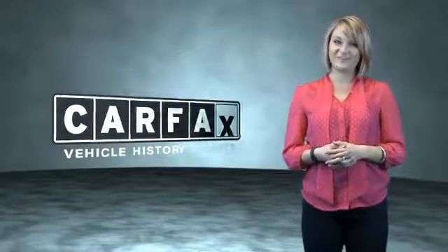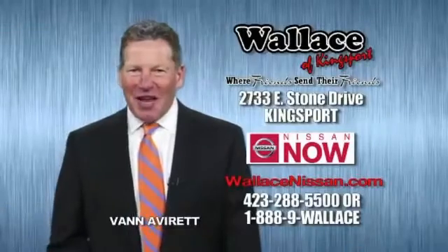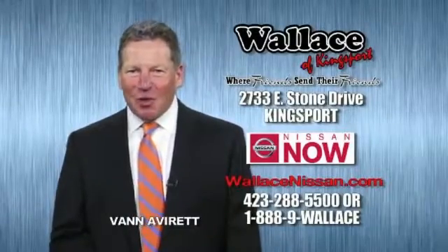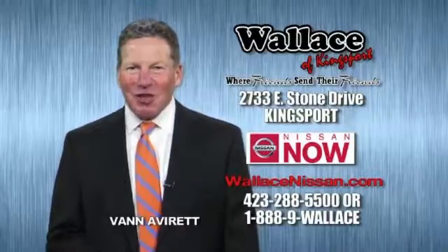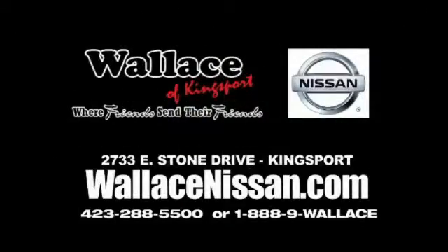Just say, show me the Carfax. Nissan Now Sales event and the lifetime warranty. Hello, this is Van Aver for Wallace Nissan of Kingsport. Make Wallace Nissan of Kingsport your destination dealership. Wallace Nissan of Kingsport, where friends send their friends.